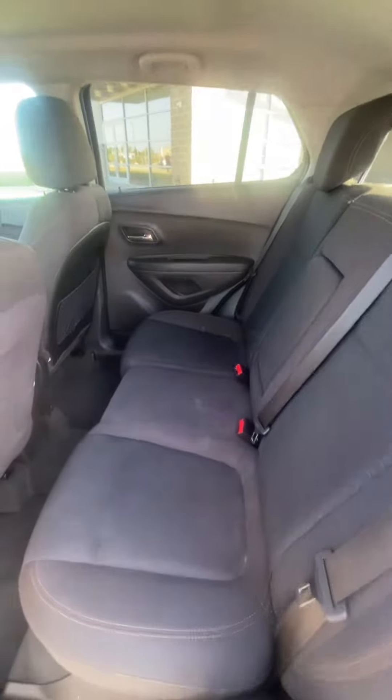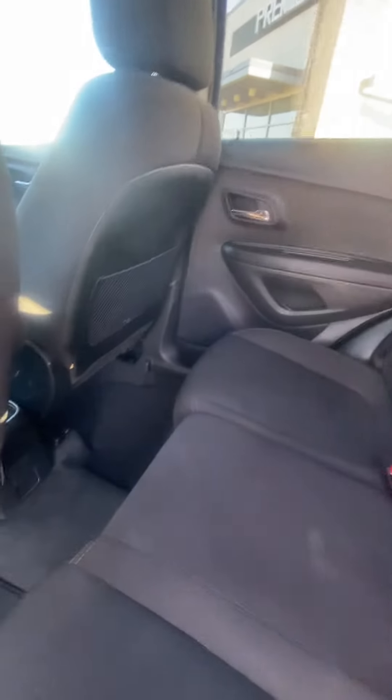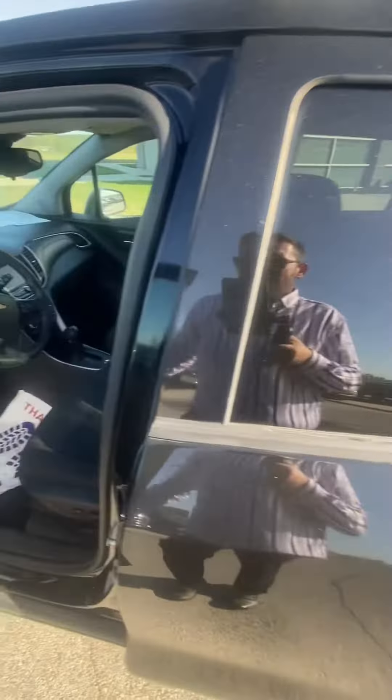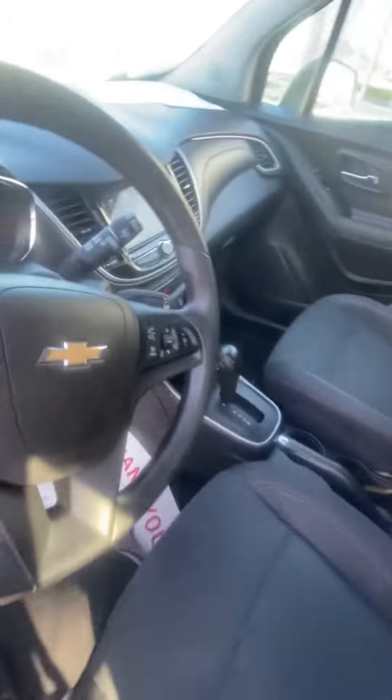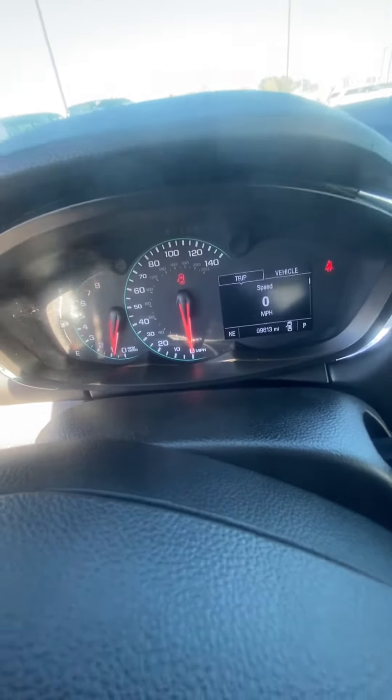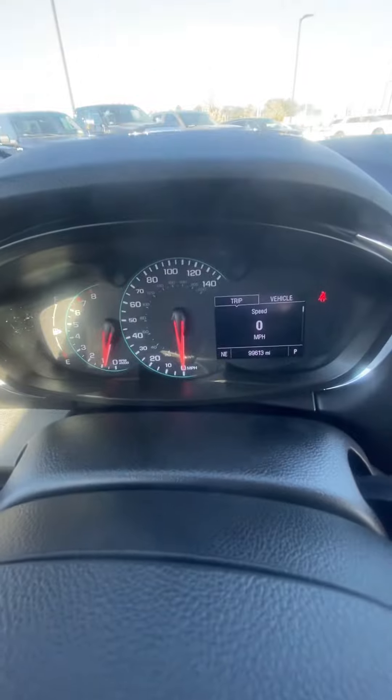You're going to see the back seat — no rips, no tears, nothing like that. Good looking front seat as well. We'll verify the miles, and I'll show you I don't have any lights on that shouldn't be on.